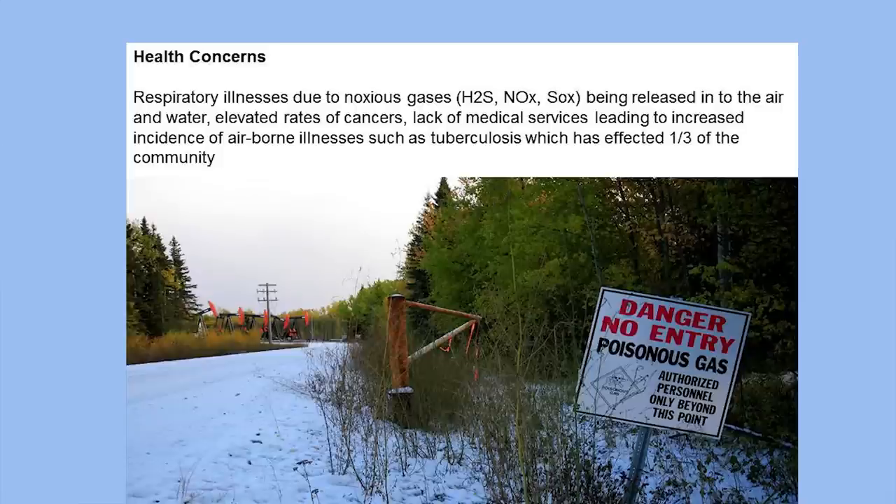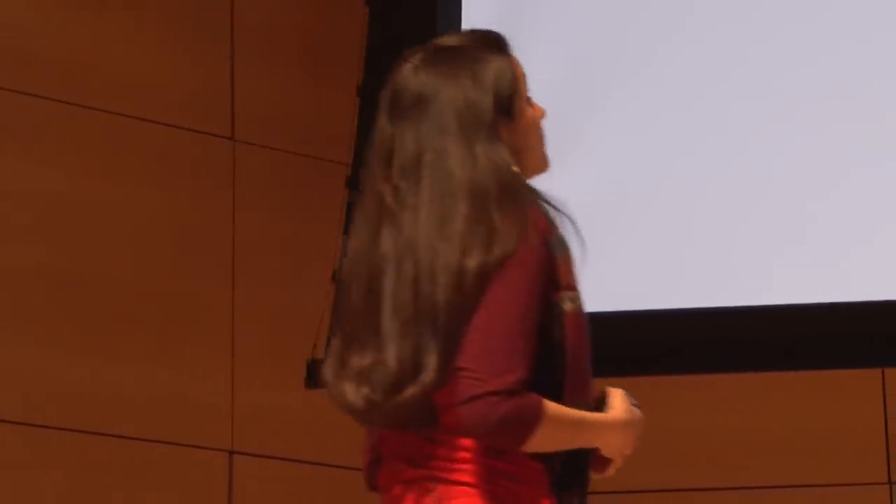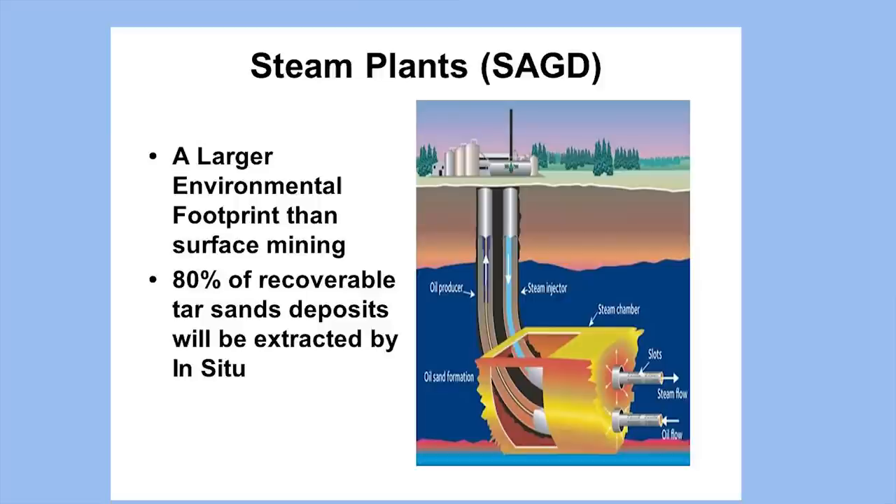You see a lot of signs like this that dot the landscape all over the north — 'Poisonous gas,' 'Danger,' 'No entry.' That takes us to the other type of extraction, which is the underground mining. What they do is it looks a lot more benign on the surface, but it's not, because they superheat steam to 240 to 350 degrees Celsius and push it into the earth's core.